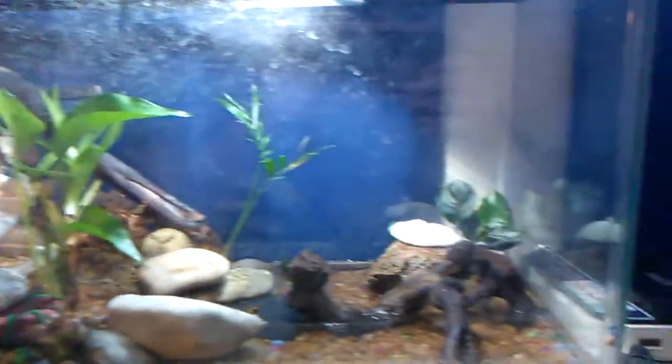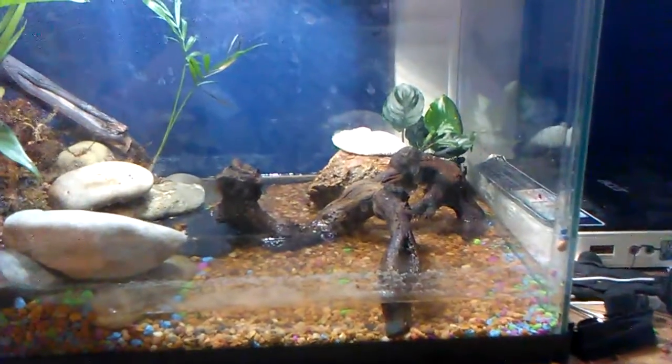Three fire-bellied toads, some crickets, and a green tree frog. Hey guys, this is Mr. Natural Sanders and today, boy have I got a lot of stuff to show you.